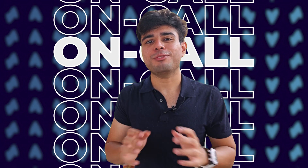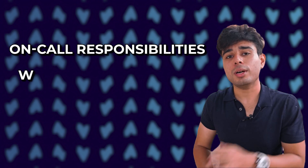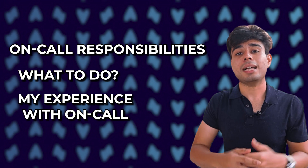On-call — the nightmare of every software engineer working for big tech companies, and if you are on-call at Amazon, it doesn't get any worse. In this video we are going to see what exactly on-call is, what a software engineer does while they are on-call. I'm going to share my experience while I was at Amazon as an on-call engineer, and also whether my on-call experience at Amazon took my sleep away. So let's get started.